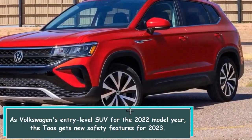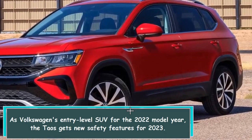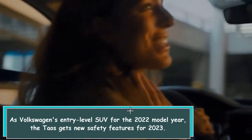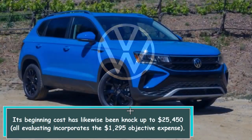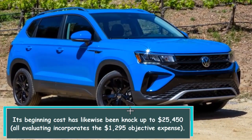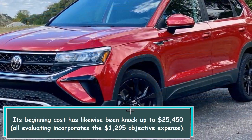As Volkswagen's entry-level SUV for the 2022 model year, the Taos gets new safety features for 2023. Its beginning cost has likewise been bumped up to $25,450, and all pricing incorporates the $1,295 destination fee.